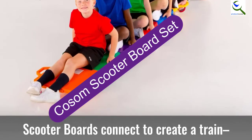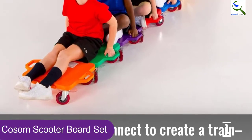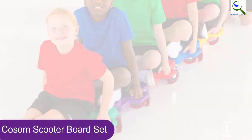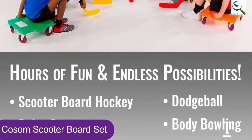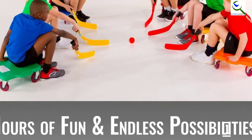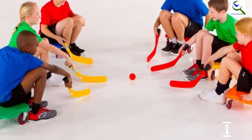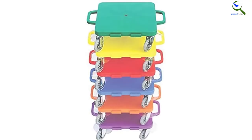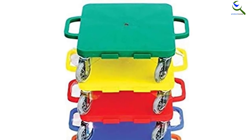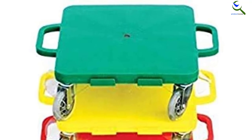And finally at number 1, we have the Qasem Scooter Board Set. You will love the rugged construction of these scooter boards, which allows them to be used both indoors and outdoors. The scooters come as a pack with each board in a distinct color. The wheels are 4 inches in size for maneuverability and can be used on different surfaces including concrete and asphalt. They also come with safety handles to keep little fingers safe.